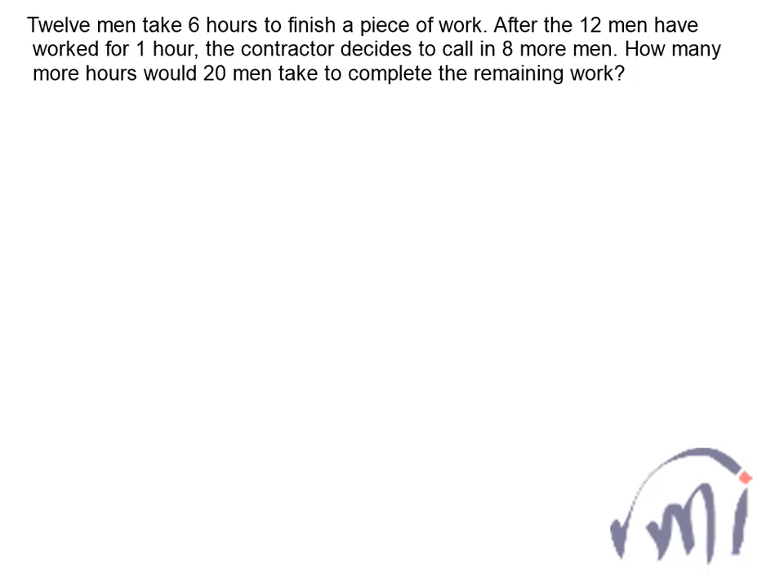If I talk about the amount of work, the work needs 12 men to work for 6 hours to complete — that means the work is actually equivalent to 12 multiplied by 6, that is 72 men-hours.